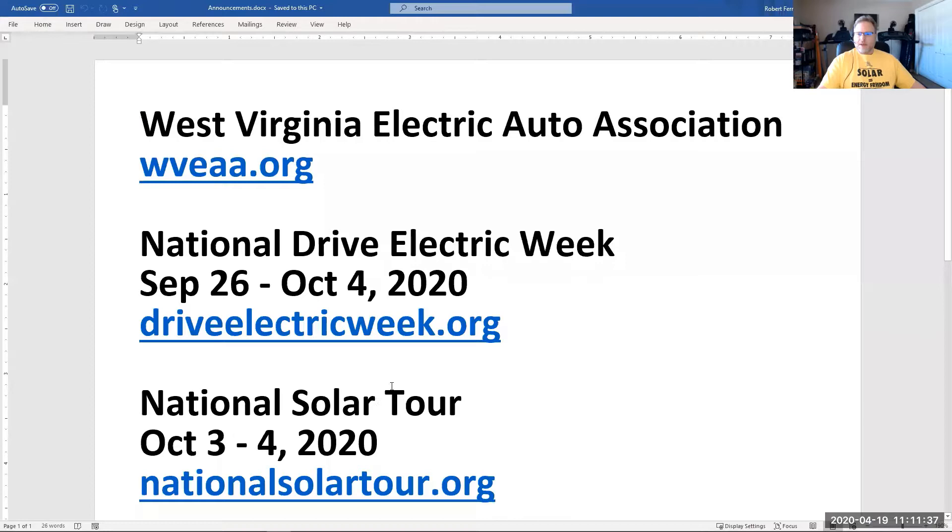I did mention the West Virginia Electric Auto Association — there's our website address, wveaa.org. If you have an electric vehicle or you're thinking about one, please take a look at the website, ask questions, and join our email list using the contact us page. I also want to mention National Drive Electric Week, which is coming up at the end of September. You can look for an event near you to meet up with current electric vehicle owners, maybe get a ride in a car, ask questions, and learn about a lot of different types of electric vehicles, different brands and models.